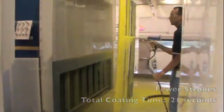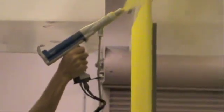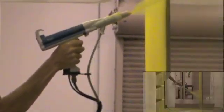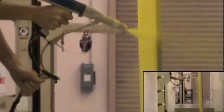With a softer spray pattern at the gun tip, the Prodigy system gives you better first pass transfer efficiency. The gun can be positioned closer to the part with minimal material bounce back, which translates to better coverage in cavities and corners, all while getting significant powder savings.